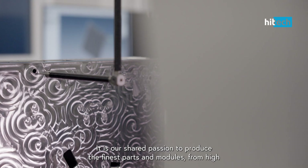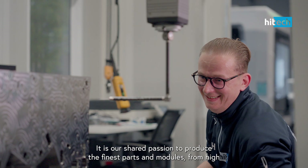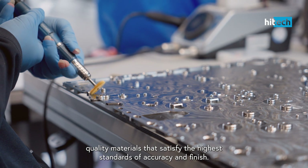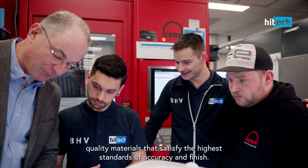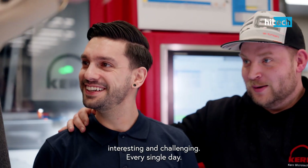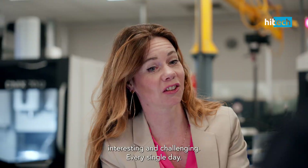It is our shared passion to produce the finest parts and modules from high-quality materials that satisfy the highest standards of accuracy and finish. We are proud of what we do, and this makes our world interesting and challenging. Every single day.